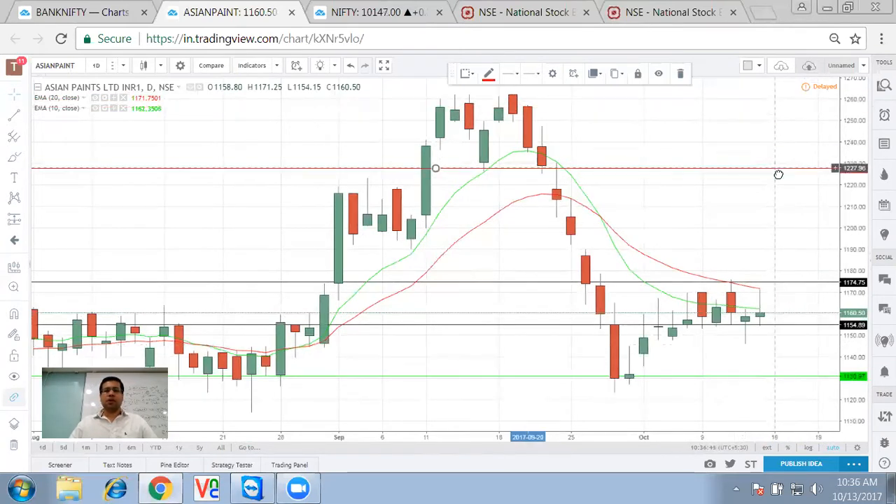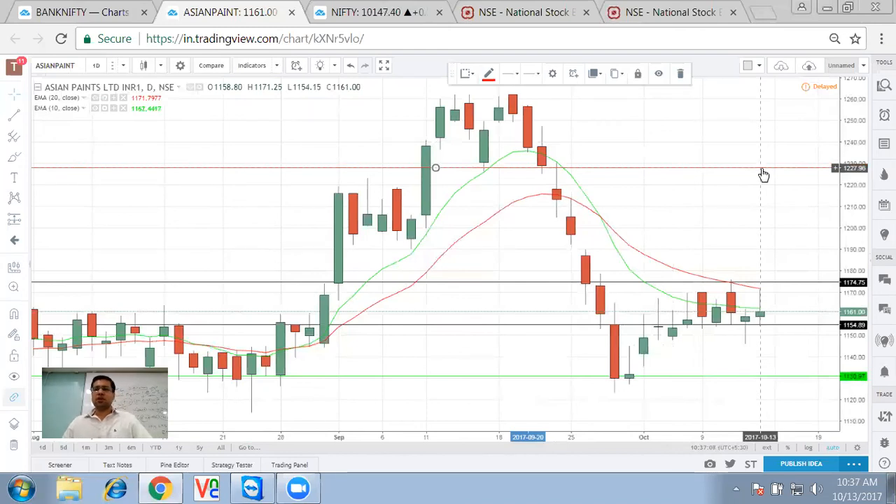There was a huge gap where we have seen a good fall from these levels. It found some support, went up, then breached that support and went all the way down. So this is crucial for me on Asian Paint — when Asian Paint breaks out these levels, there is a clear indication that it can reach, prior to or during the result, around 1230.